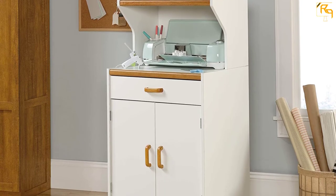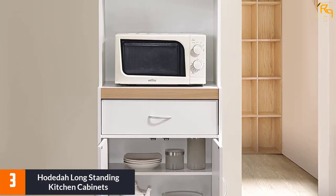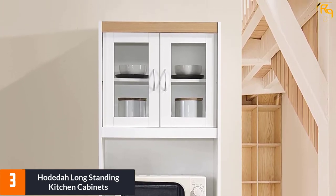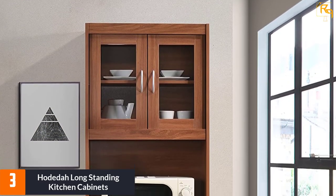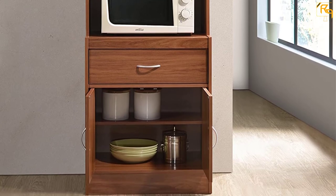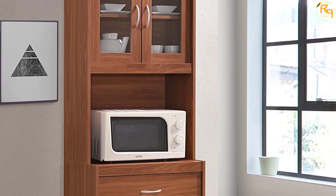At number three, the Hodida Long-Standing Kitchen Cabinets. This model provides a big open space for your microwave, equipped with top and bottom enclosed cabinet space. The built-in drawer lets you organize your small kitchen utensils. At the top, there are two transparent doors with shelves inside where you can keep jars, bowls, or mugs. This cabinet space works perfectly to store tiny appliances and other kitchen utensils, offering ample storage space and durable construction.